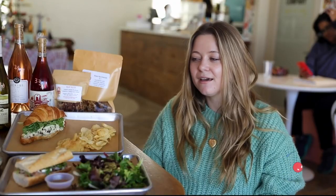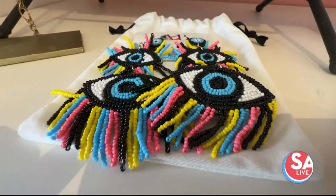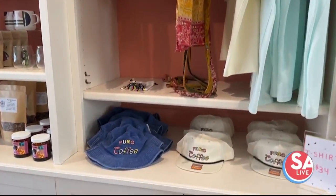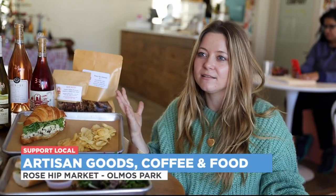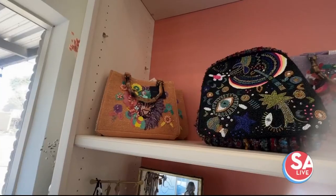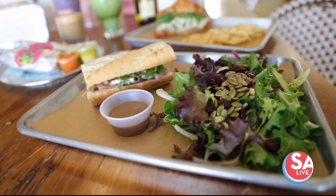If you haven't been to Rosehip, we are a place where local business supports local business. We like to bring in local vendors for a retail section. Rosehip Market started out as a coffee trailer in Terrell Heights, and this is just the expansion of what happens when you bring coffee and people together in the neighborhood — and then you can also bring them other goods and food and happiness.